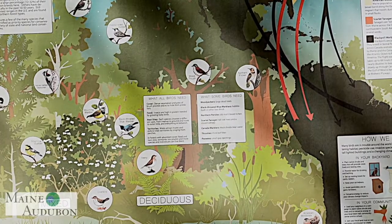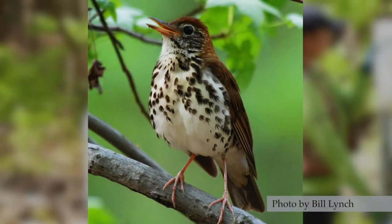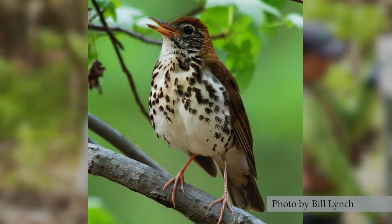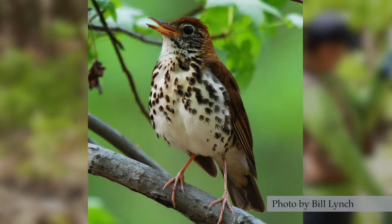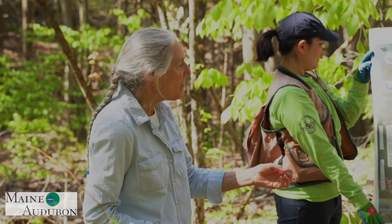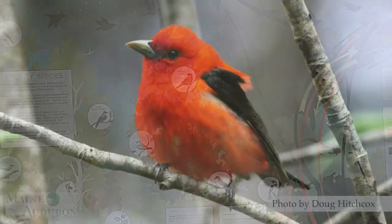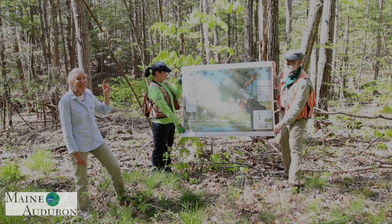Moving into the deciduous or hardwood forest, that's where we find species like wood thrush and hermit thrush. The wood thrush likes a really tall, dense canopy with good fill-in in the central part of the forest; they nest and breed in the middle story but often feed on the forest floor, kicking up leaves to look for insects. In the very tops of the big oak trees you often find scarlet tanagers — in fact, we have one singing right up here behind us.